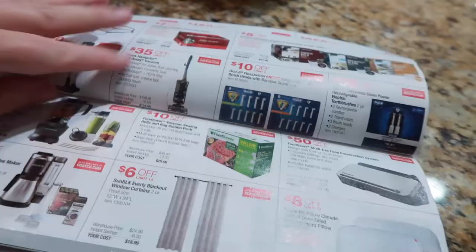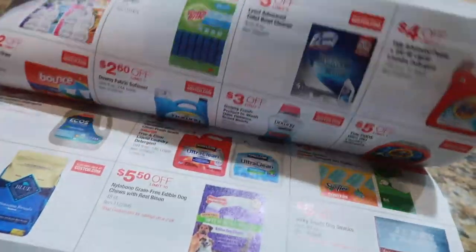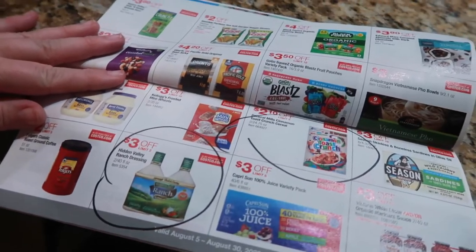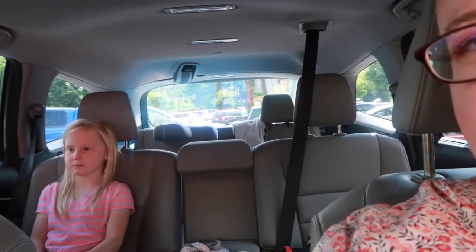Hey you guys, it's Ashley and I today. We just finished Costco, so we thought we would do a little Costco haul with you guys. We got things that were different than we normally get. I get all of these things sometimes, but we are out of a lot of things, so I went through the rebate catalog for Costco and circled all the things that are on rebate that I need — that's mainly what we did. We got three extra things.